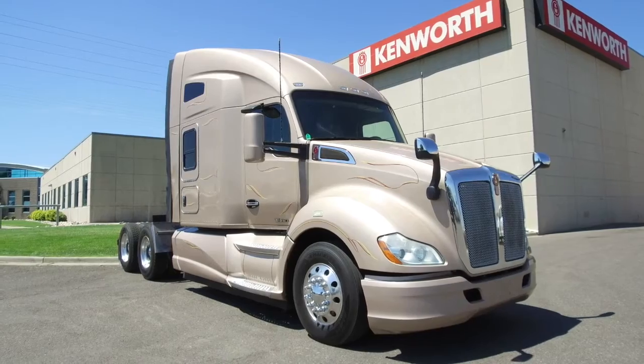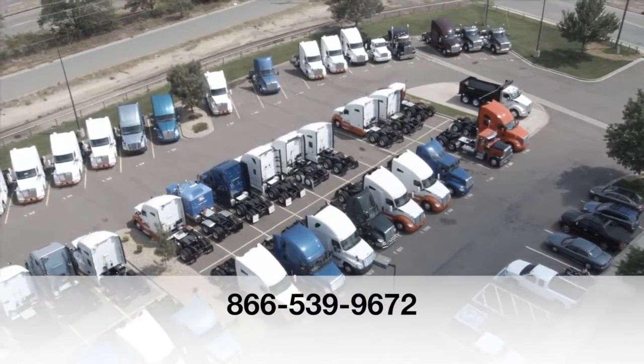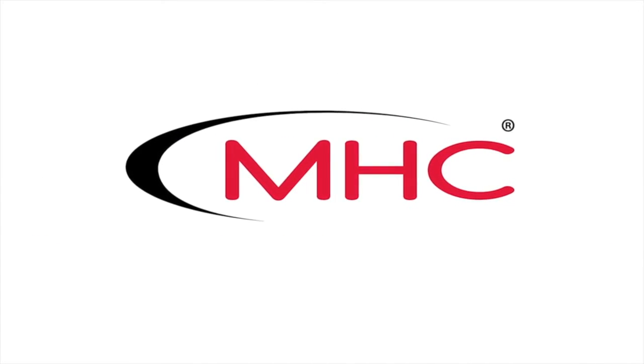If you want to take this home — a 2015 Kenworth T680 — call MHC Denver at 866-539-9672.